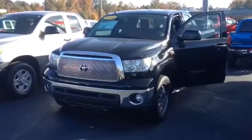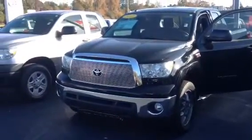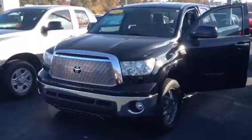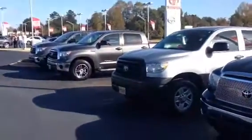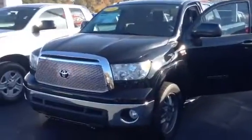Hey Matt, this is Bobby Sabia here at LaGrange Toyota. I want to thank you for your interest in the 2011 Tundra, sir. I want to let you know that vehicle is still here, right in front of us, as well as several other pre-owned Tundras to choose from — different years and different models, for sure.